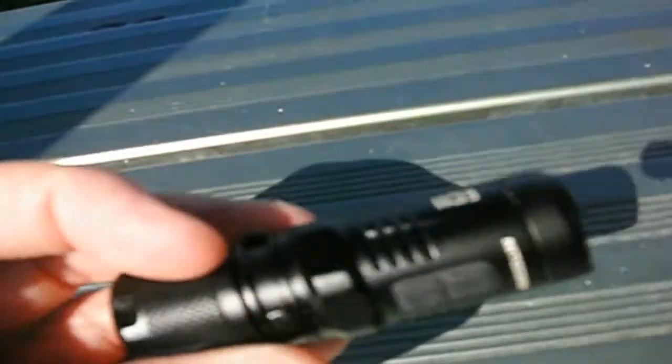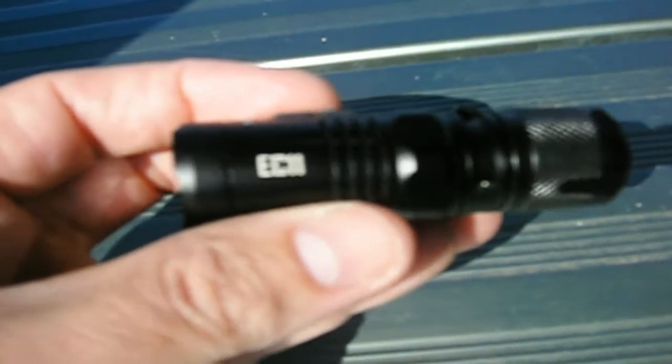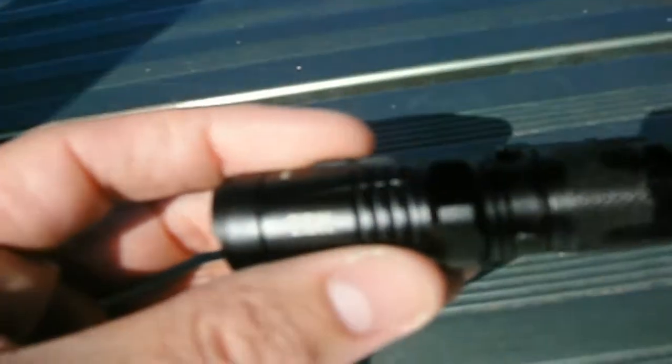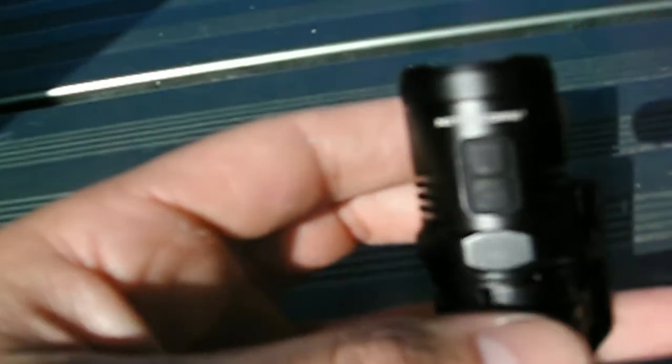This is my Nitecore EC11, and this I use on my cap, on the brim of my cap, when I go into the tunnels. This one's got an XM-L2 U2 Cree LED, and it pumps out 900 lumens. If you ask me, this is the best EDC — every day carry — light on the market. And that's my headlamp.